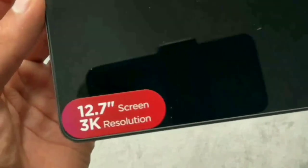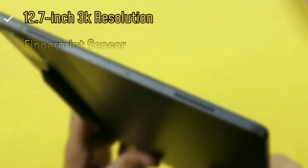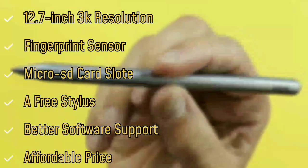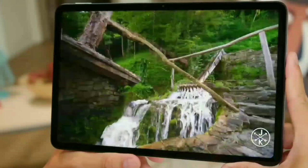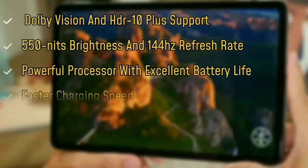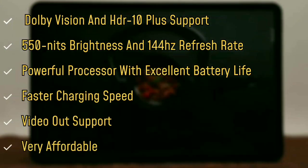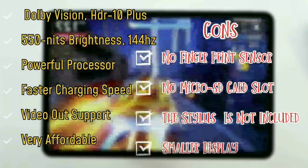Comparing the two, the Lenovo Tab P12 offers a large 12.7-inch 3K resolution display, fingerprint sensor, microSD card slot, a free stylus, at least 2 years of Android updates along with 4 years of security updates, and all at an affordable price. The Xiaomi Pad 6, on the other hand, offers a better and brighter display with a higher refresh rate, a powerful processor, excellent battery life, faster charging speed, and video out support. Adding to that, it's also very affordable, although it does lack a fingerprint sensor, microSD card slot, the stylus is not included, and its display is much smaller.